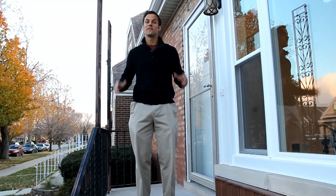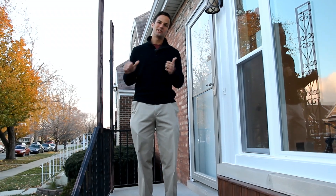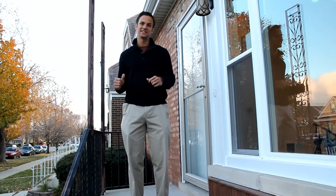We're outside of 6026 South Mayfield in Chicago, Illinois. It's one of the first cold days of the year, but don't worry, this home will make you feel nice and hot on the inside. Let's check it out.